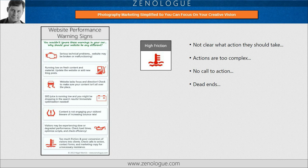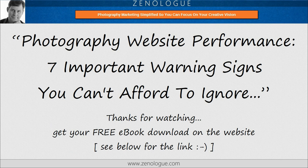So there you go, my top seven important warning signs that you can't afford to ignore on your website. There's a lot more about this, plus a free PDF e-book with examples and ideas for tips on how to fix all this stuff on the Zenalog website. Just click the link in the video description below to get the full article and your free download. Thanks for watching — I hope this quick video has been useful and I'll see you next time. In the meantime, I wish you continued peace in your business.